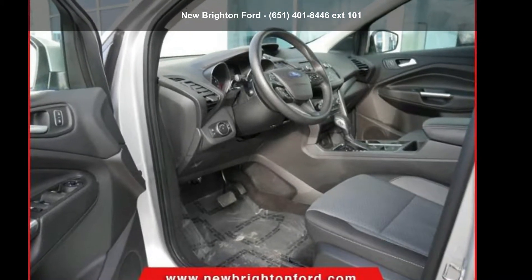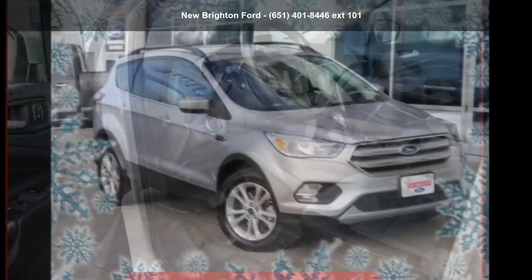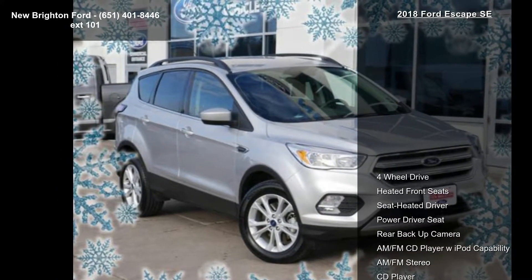Imagine yourself in this Ford 2018 Escape PC. If you are looking for a first-rate auto, this one could be yours today.